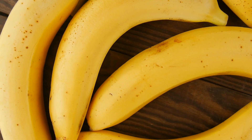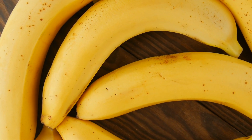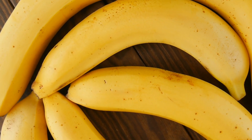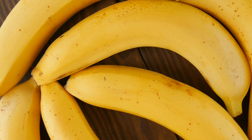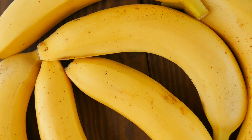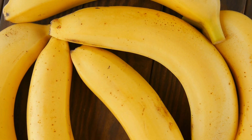Bananas. Bananas are more than just a convenient snack. They are an excellent source of potassium and fiber, nutrients beneficial for digestive health. Bananas may help coat the stomach lining, reducing irritation and excessive acid secretion. Enjoy bananas in smoothies, add them to your morning cereal, or bake them into wholesome banana bread.